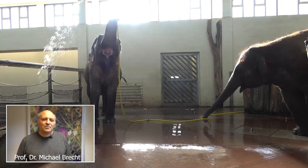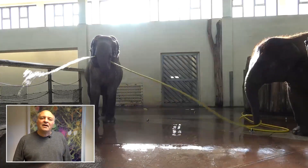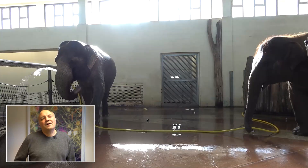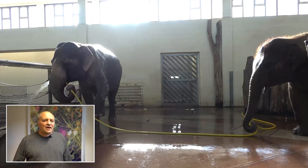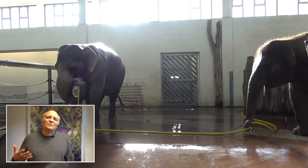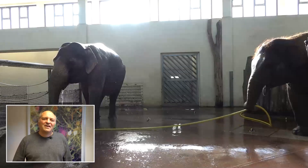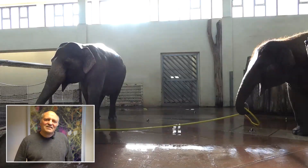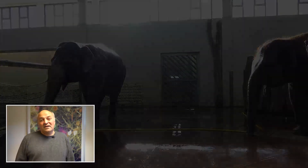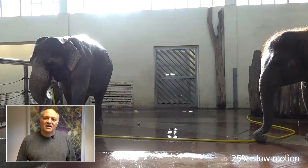Another interesting behavior we observed came from a bystander elephant, Anjali. What Anjali was doing is she was kinking and clamping Mary's showering hose. She also performed an on-hose trunk stand on Mary's showering hose. Both of these behaviors disrupted water flow to Mary, and we wonder if Anjali was trying to sabotage Mary's showering behavior.